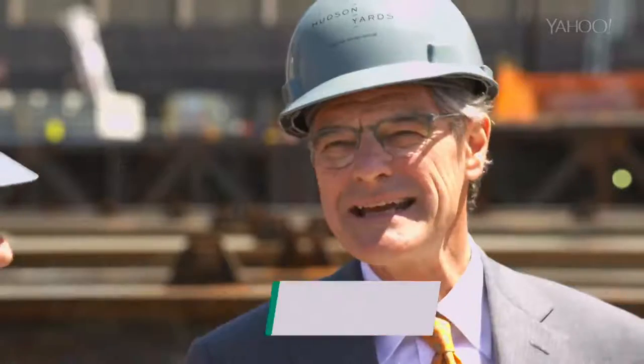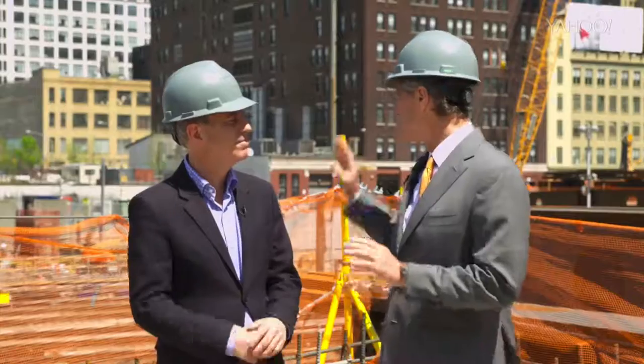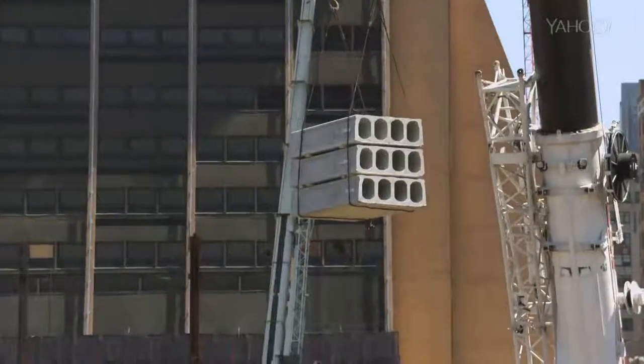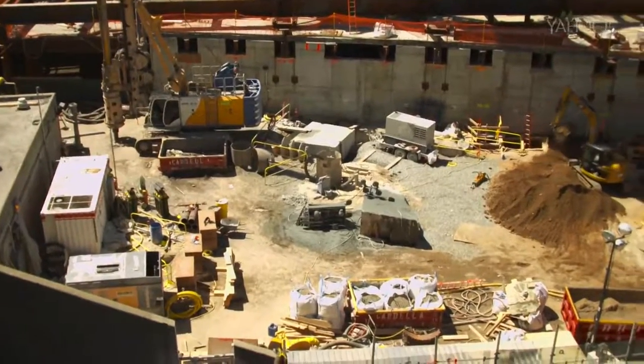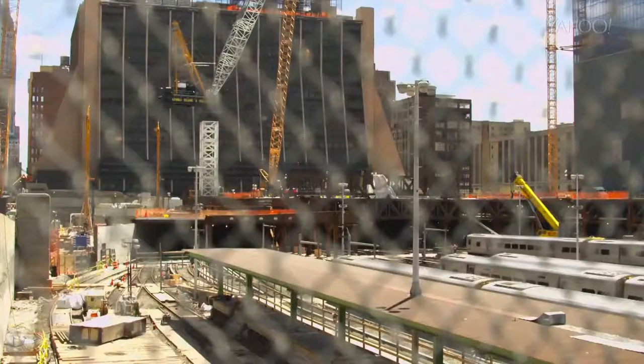It's amazing. We're standing in the middle of phase one, which is only one half of the total project. All around us you see trains coming to and fro, servicing Long Island Railroad. And at the same time, you can see behind us a lot of structural steel going. We're laying in between the train tracks all of the foundations for over 8 million square feet of buildings to be built above the trains, all while the trains continue to run.